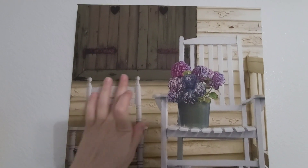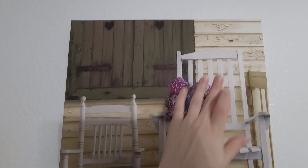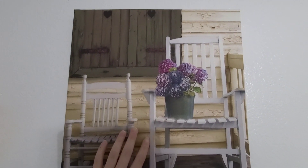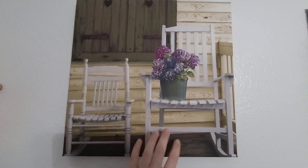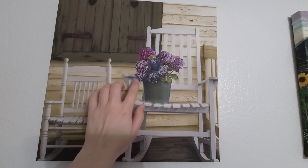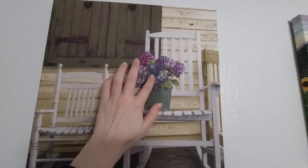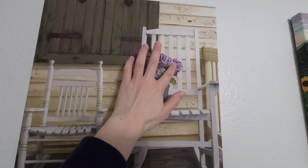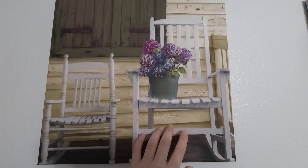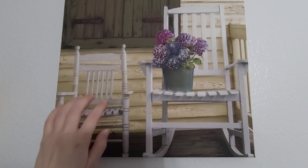The next picture features two rocking chairs on presumably a front porch. Atop the largest chair is a bucket full of hydrangeas. The hydrangeas are blue and purple, and they look quite happy atop their perch.